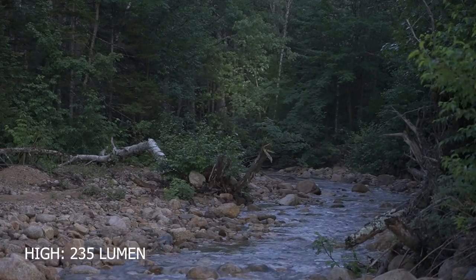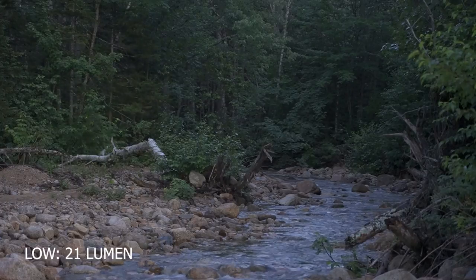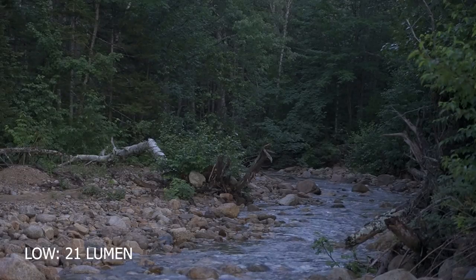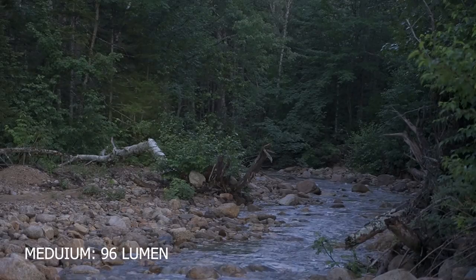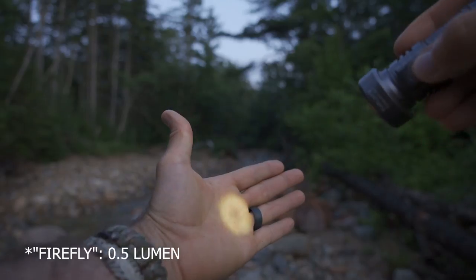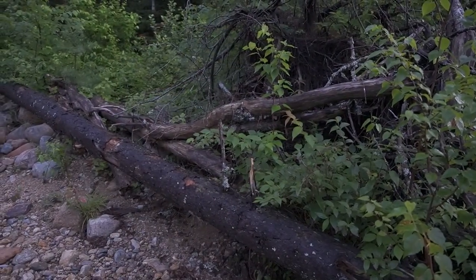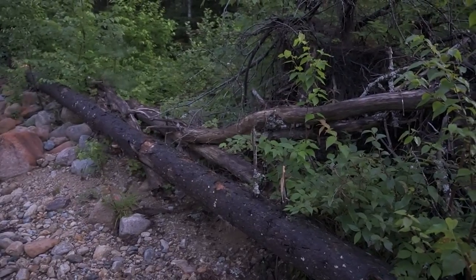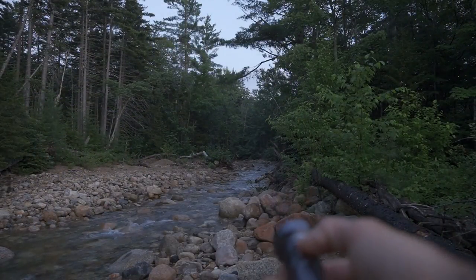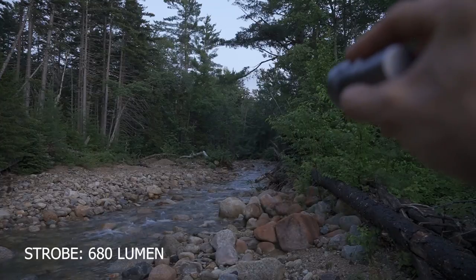A single press cycles through the modes: low, medium, high. Even the low mode gives you a visible defined beam. Long pressing gets you into moonlight mode, and interestingly even moonlight mode has throw — you can see it on that log, which is quite interesting. Triple pressing gives you the tactical strobe. Beaming all the way out, you can see that strobe mode — a very bright and concentrated beam. You can almost see the entire beam column coming off the flashlight.